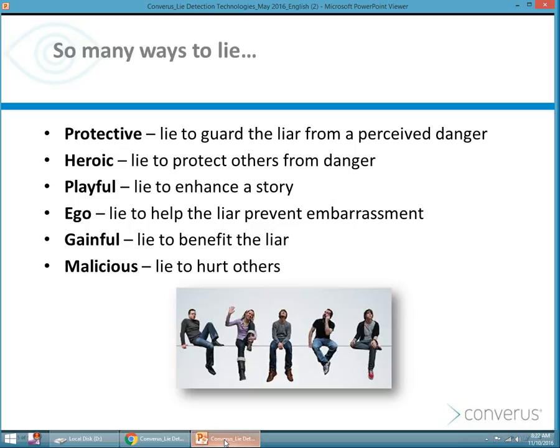Why do we lie and how do we lie? Sometimes we lie to protect others. Sometimes we lie to protect ourselves, to enhance a story, to prevent embarrassment, to benefit someone, or we lie to hurt others.